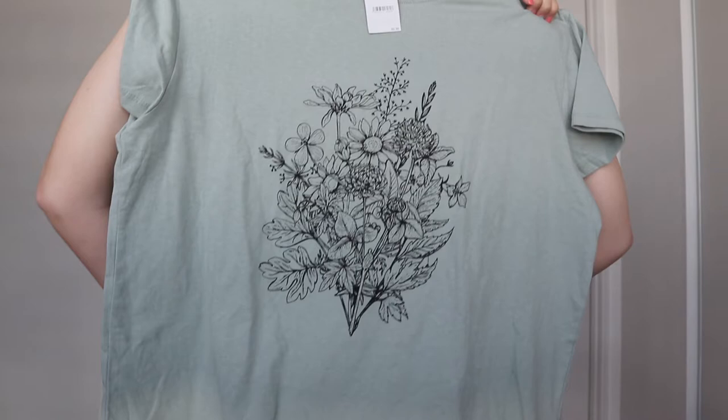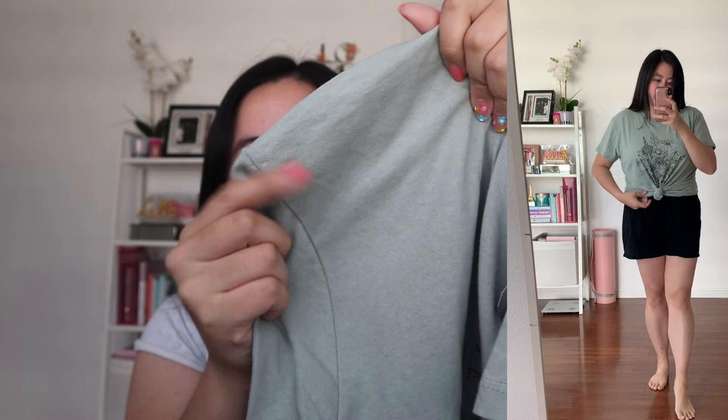So the next thing that I got are a couple t-shirts. They were about $10 each. This one just has a floral print in the middle and I really like this sage light green color. You can always wear it with the skirt and kind of tie a knot, which I wore in one of my outfits and it was super cute.